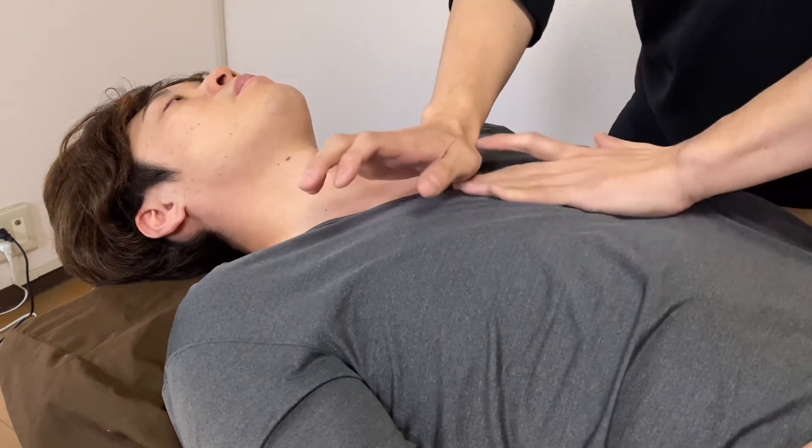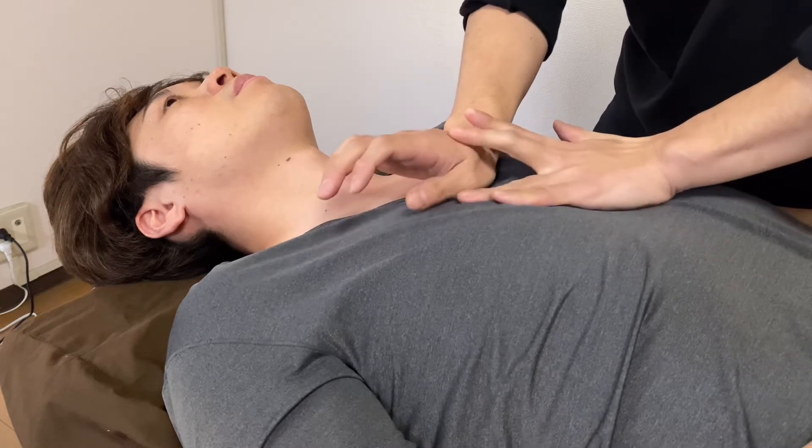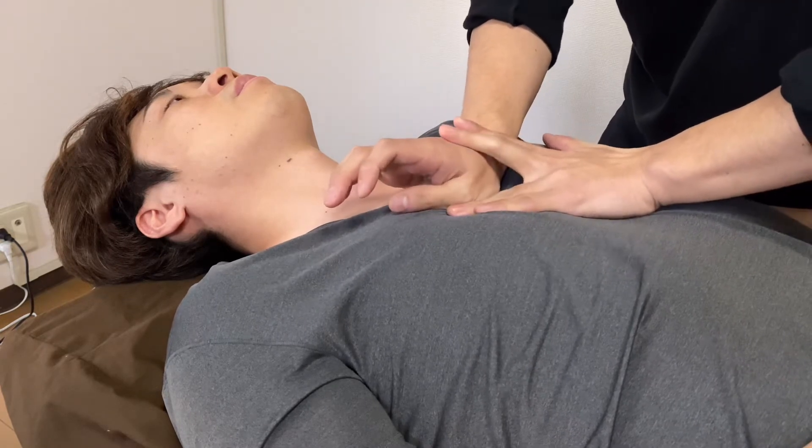Working on the sternum and the connective tissue of the heart.